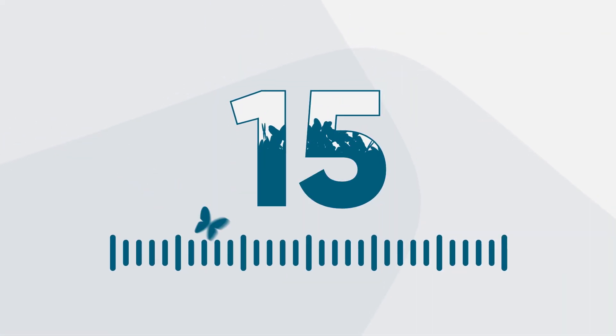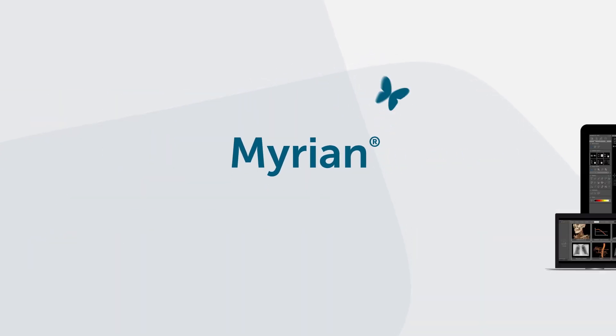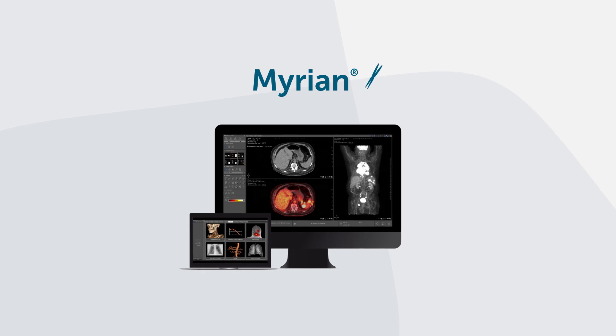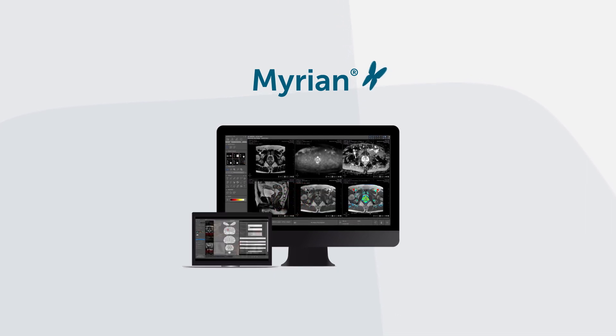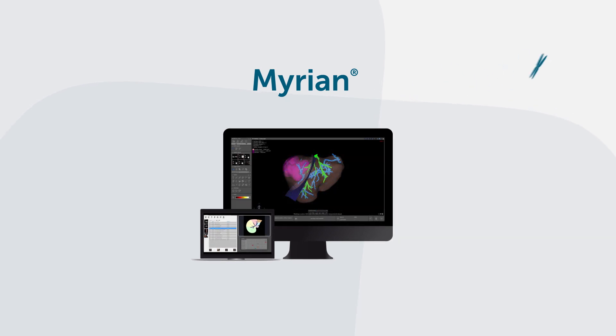15 years of research and development allowed Intrasense engineers to enrich Mirian, a software platform combining all needed tools for healthcare professionals for medical imaging visualization, for more effective and quicker decisions.